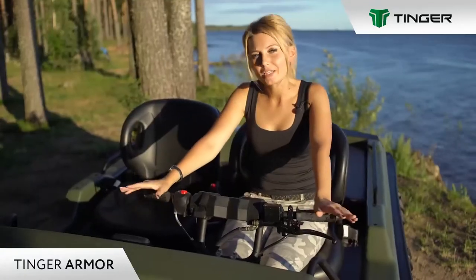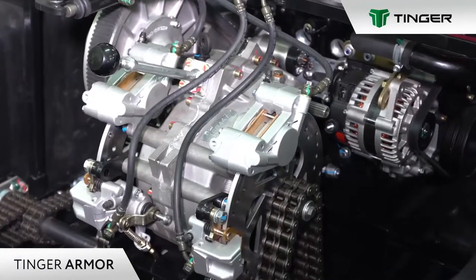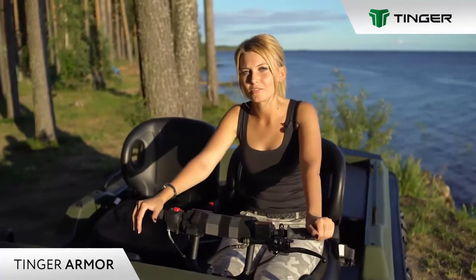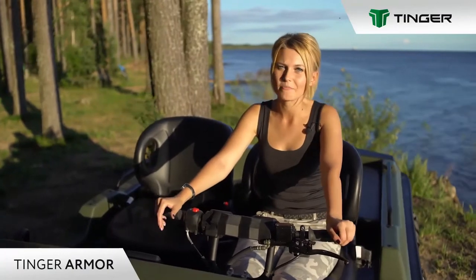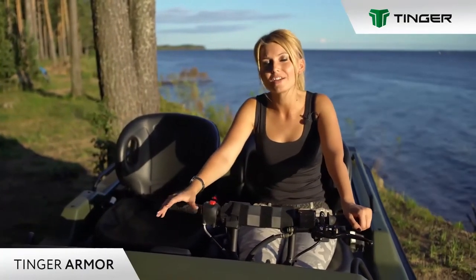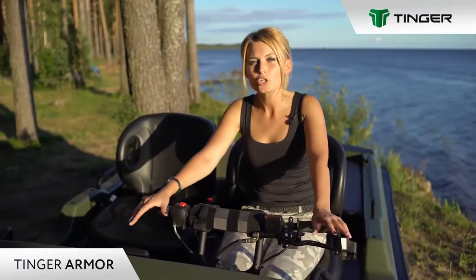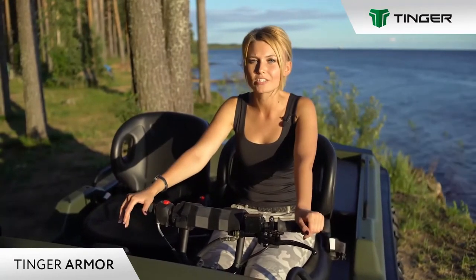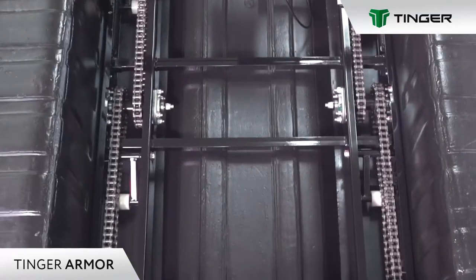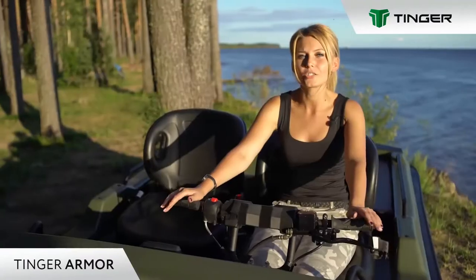Transmission has two speeds for moving forward and one for reverse movement. This vehicle is able to reach a maximum speed of 35 km per hour. Transmission of torque to the chassis is ensured via a variator, which allows you to move smoothly, changing speed without losing traction, greatly simplifying the process of driving in difficult road conditions.